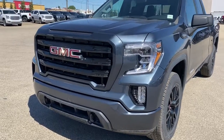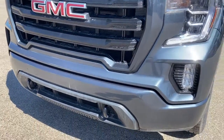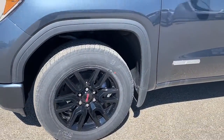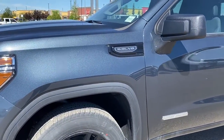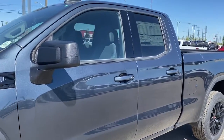At the front of the truck we've got the painted grille surround and bumper, black tow hooks down below, fog lights, 20-inch black wheels, a 5.3 litre V8 engine under the hood, elevation badging down the side, and rear tinted windows.